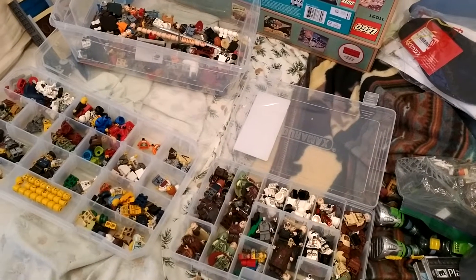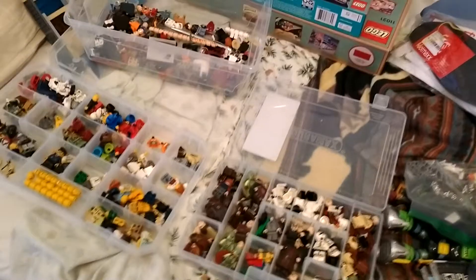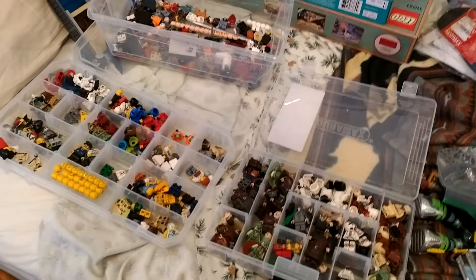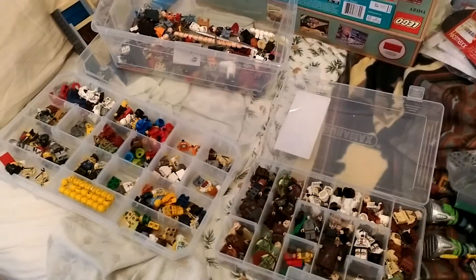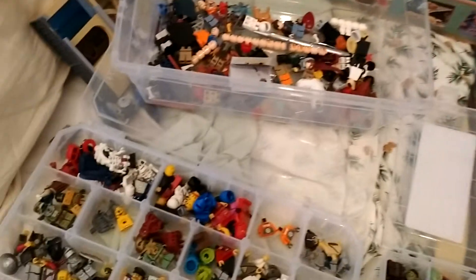Hey everyone, just wanted to do a quick little video showing off some really cool stuff that I got from some fellow members of my local LEGO user group, which is called ParLugMint. ParLugMint is a play on the Parliament buildings here in Ottawa, Canada. We just had a meeting this past Wednesday, and I got some really neat stuff.